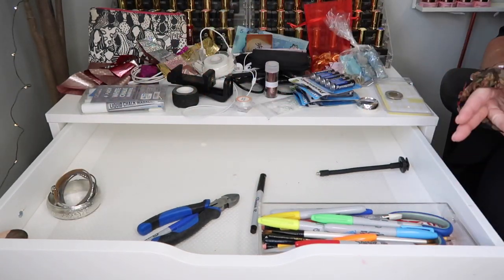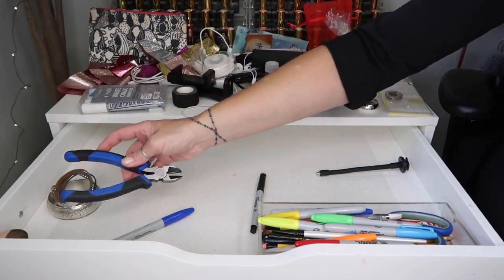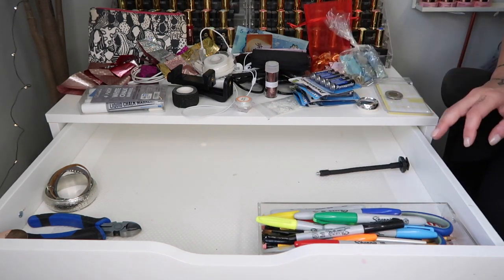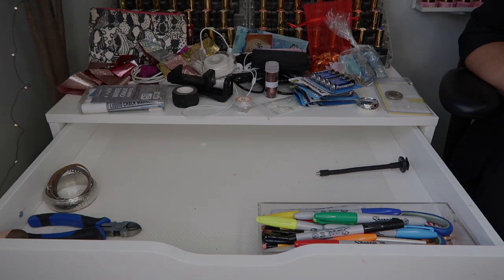And this is a scrunchie that I will never wear again. I have cutting pliers — they probably don't work. And more Sharpies, because a girl loves her Sharpies.